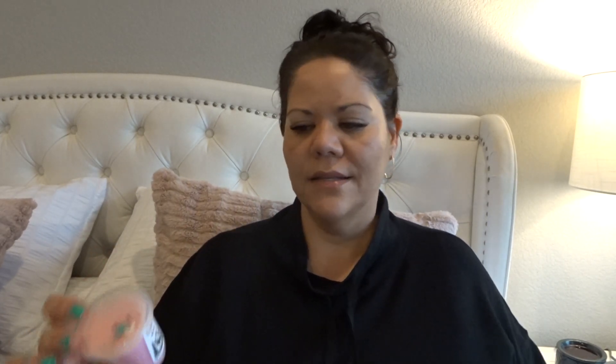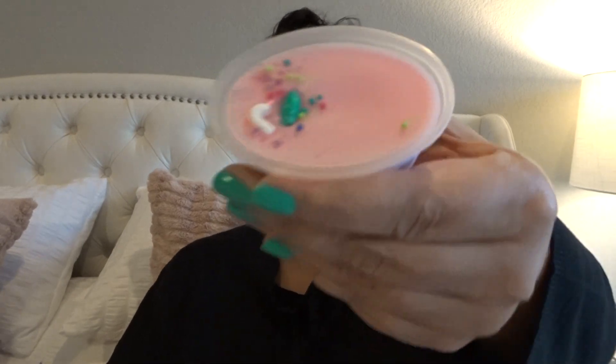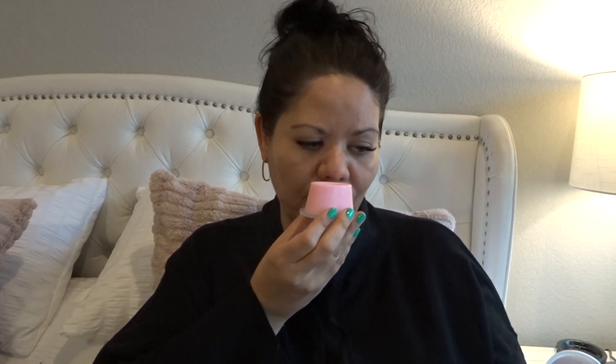I think the last scent shot is Cindy Lou, which I've seen her post on in her group — I guess it's a pretty popular scent. It's pink sugar, cotton candy frosting, candy canes, and marshmallow fluff. So this is a really cool way to try out some of her popular blends. Pink sugar and peppermint — that's really good. It's softer because it's candy cane, and there's the cotton candy frosting and the marshmallow fluff. It's not like a really strong peppermint but I can smell it. I'll be excited to see how that does on warm.